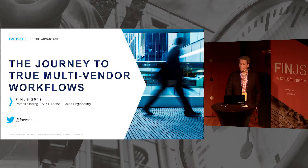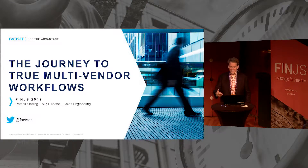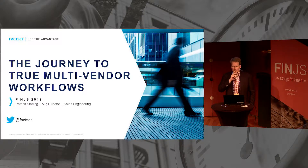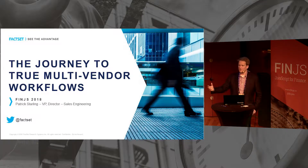I'm the director of sales engineering at FactSet. Thank you for hosting us today. This is my second FinJS after New York last week and my first time in Sweden — it's been great. Today I'm here to talk about the journey to building true multi-vendor workflows in a world of scaffolds. We think that's really the way clients are going to build the next-generation financial services firm.